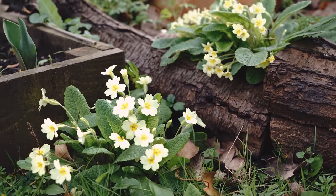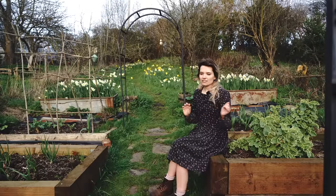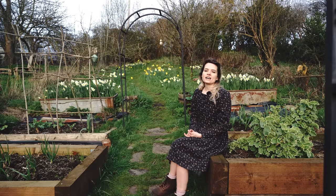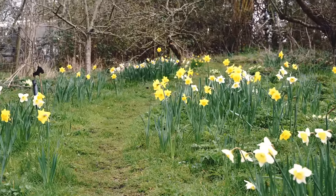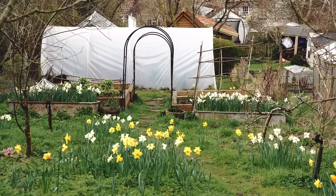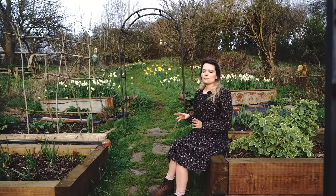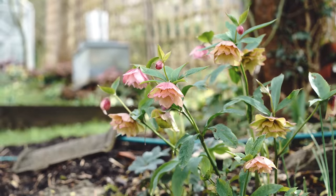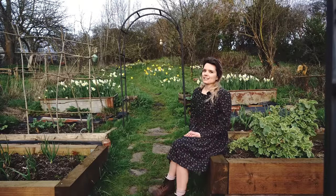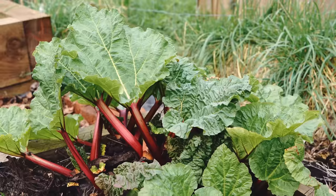We've got lots of primroses popping up as well. My strategy with the orchard — because it's a very overgrown area — is in the autumn I go out and try to clear some of the ivy and the brambles from the ground. Then as a reward I plant a clump of daffodils, so there's probably about seven or eight clumps there now. If you look closely it still needs a lot of work, and it's something I'd really like to work on this year, especially now that our other bigger projects are sorted.